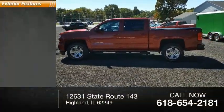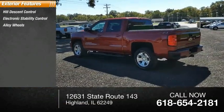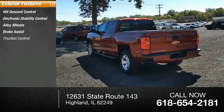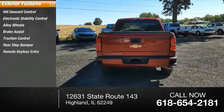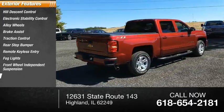Here are some of this vehicle's great options: Hill Descent Control, Electronic Stability Control, Alloy Wheels, Brake Assist, Traction Control, Rear Step Bumper, Remote Keyless Entry, Fog Lights, Front Wheel Independent Suspension, and Speed Control.